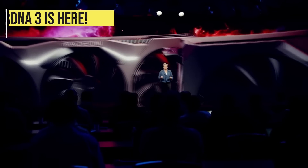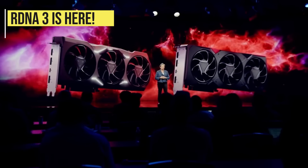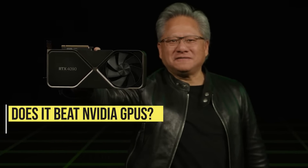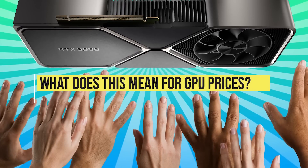It's been a long wait but finally AMD enters the chat with its RX 7000 series GPU lineup. Is it enough to beat out the RTX 4090 and 4080 and grab some market share? Which one should you get, and what is going to be the impact on GPU prices?